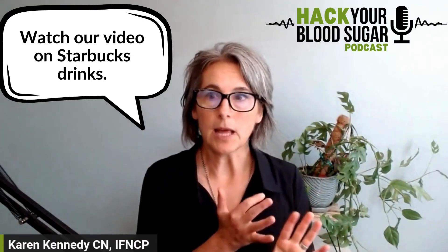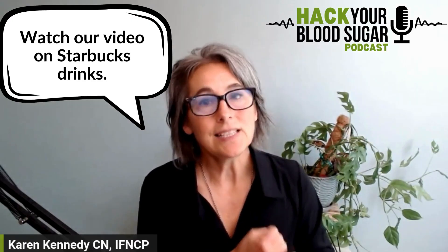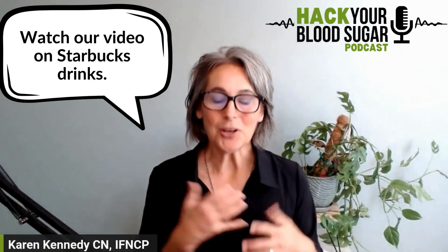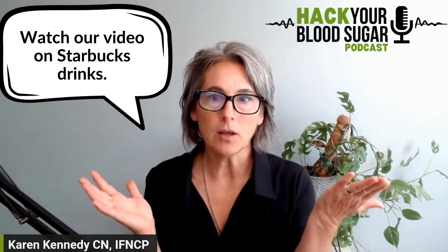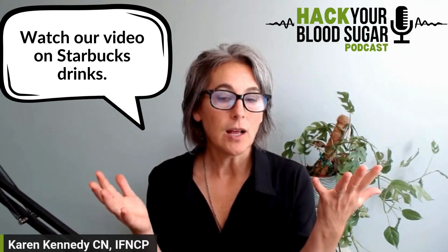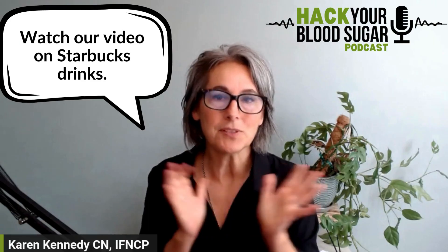If you're buying coffee from a coffee shop and choosing soy milk, chances are they are using a sweetened soy milk because it tastes better. If you order something with soy milk and no flavor and you see your blood sugar spike, ask to see what soy milk they're using — I'm pretty sure it's the sweetened one, because most of them carry the sweetened ones.